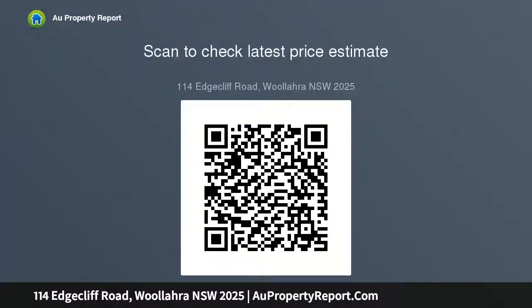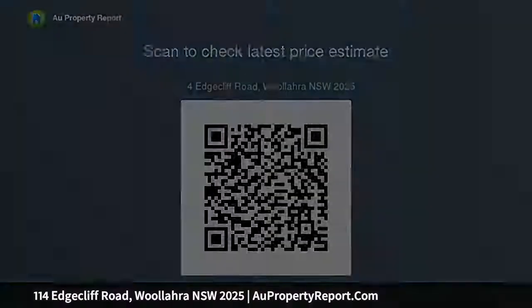Built circa 1890, dual-access 183 SQM approximately, high side of the street, wide frontage, prestige location with flexible R3 zoning, sunny forecourt, tessellated...